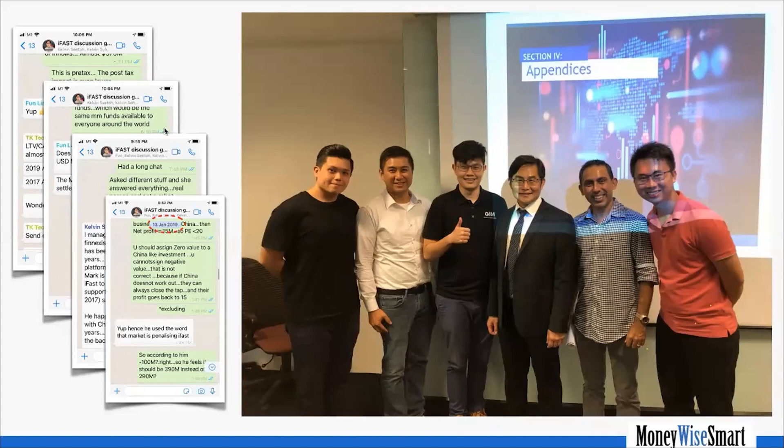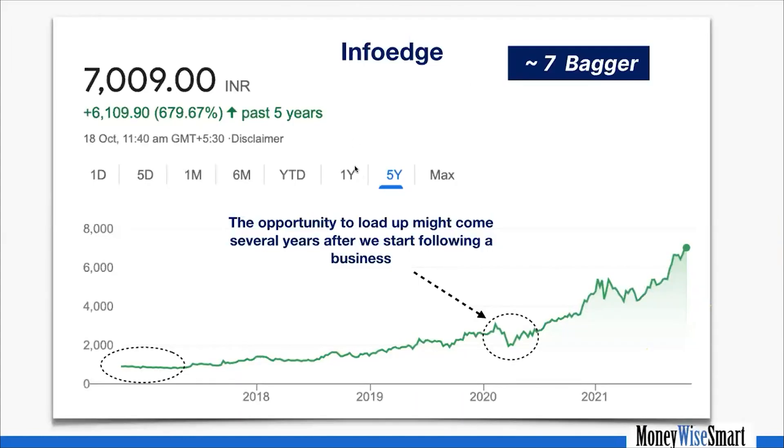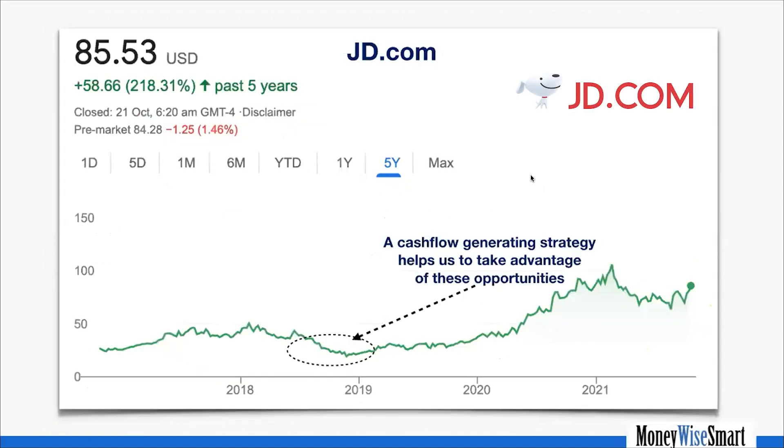Some other examples: there's a company in India I've owned for a long time — again a seven-bagger. Our initial purchase was below 1,000 rupees, the share price dropped, but availability of float allowed us to buy more. JD.com — we've been buying since around $30, kept buying down to $19, and as of recently it's above $85. Again a very good result. But I'm not showing this to brag about share price run-ups, because we think of ourselves as long-term business owners.